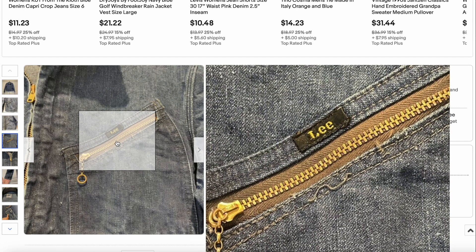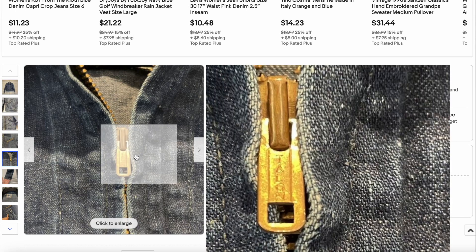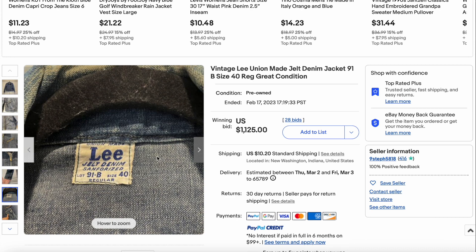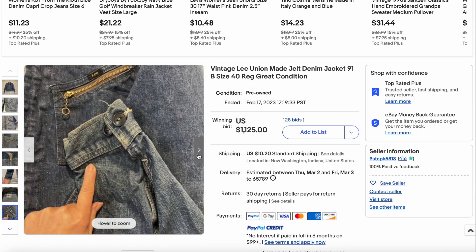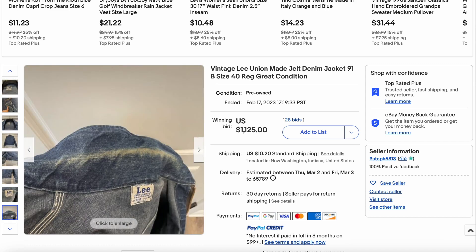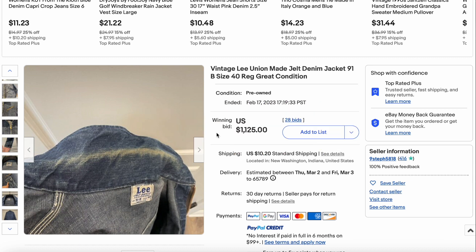We have that single 'Lee' on the little label there, letting us know this is a pretty old piece. We have the Lee jelt denim. This is a great jacket you do not see come up that often, and it's in really good condition all things considered. This dope piece right here sold for $1,125 with 28 bids.